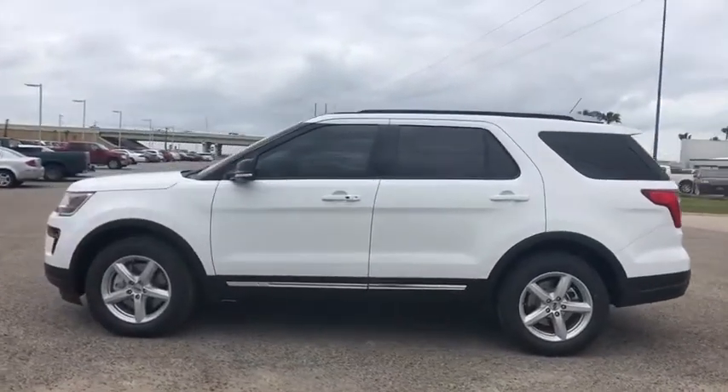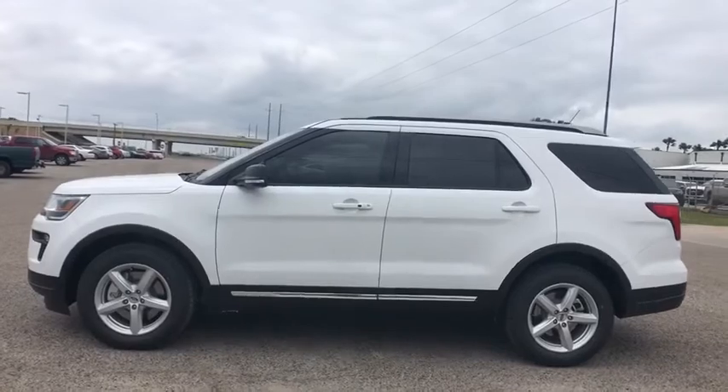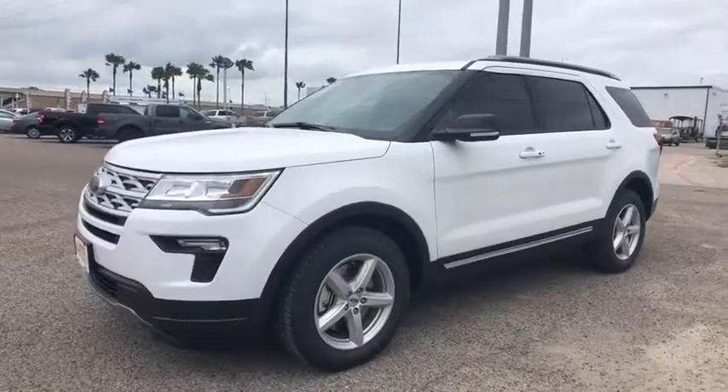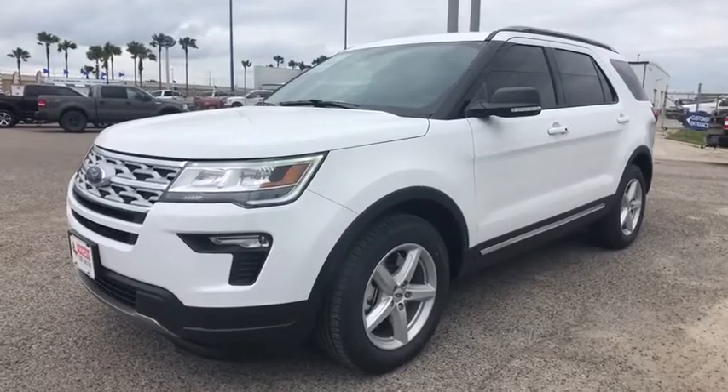AM FM stereo radio, auto off headlights, front wheel drive, rear defrost, passenger airbag. This beauty will even make your house keys jealous. Drive it today.